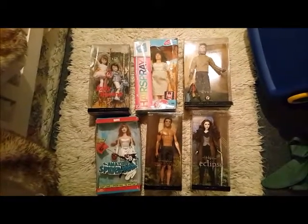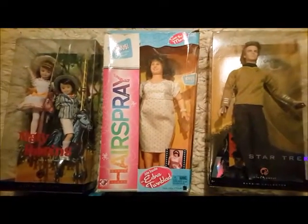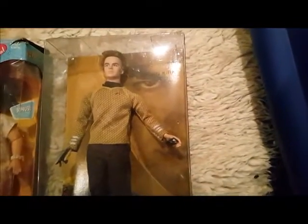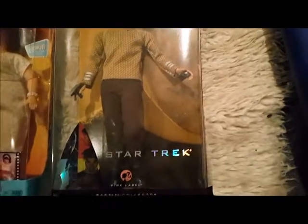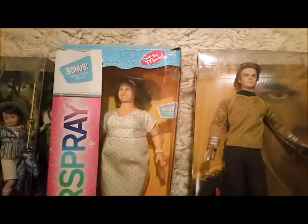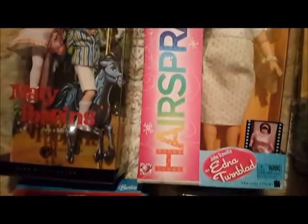This one is a big jumble. I've got Michael and Jane from Mary Poppins at the top, then another Hairspray doll, and on the right we've got Captain Kirk from Star Trek. I'm not a Star Trek fan — the only reason I bought this doll is because I'm a fan of Chris Pine and the doll is modeled on him. I actually got to go to the premiere of Star Trek when they came to New Zealand, including Chris Pine.